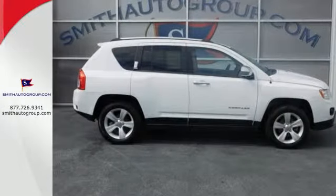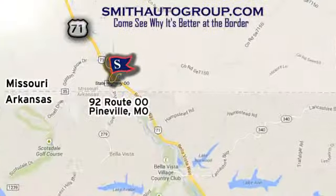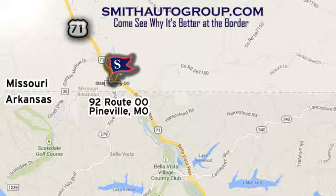Stop in today. Come see why it's better at the border. We are conveniently located at 92 Route 00 in Pineville, Missouri, online at smithautogroup.com.